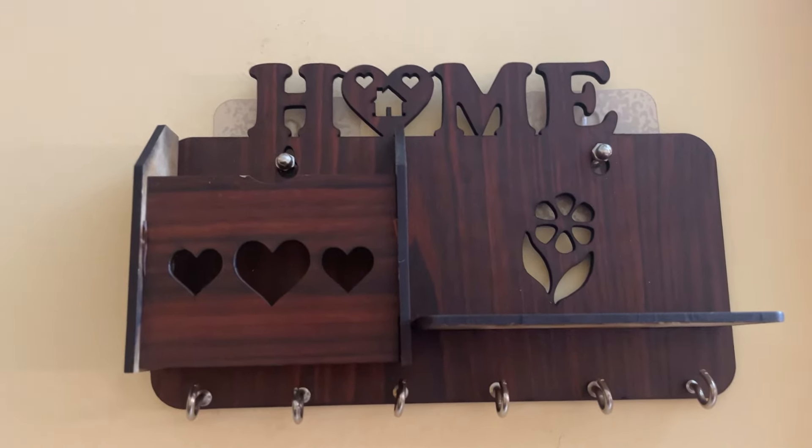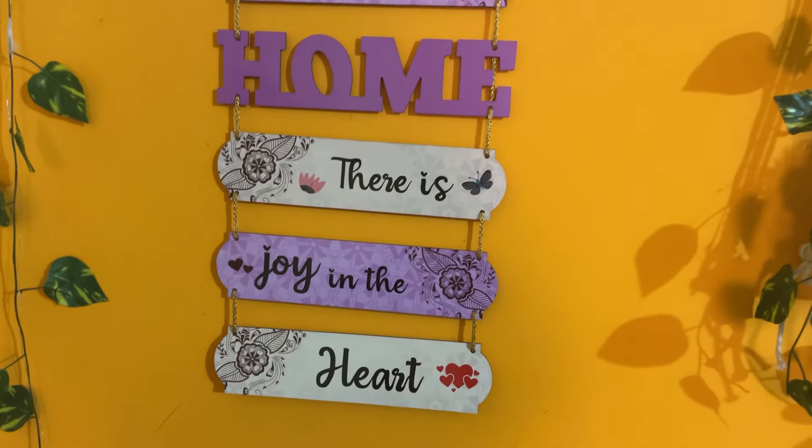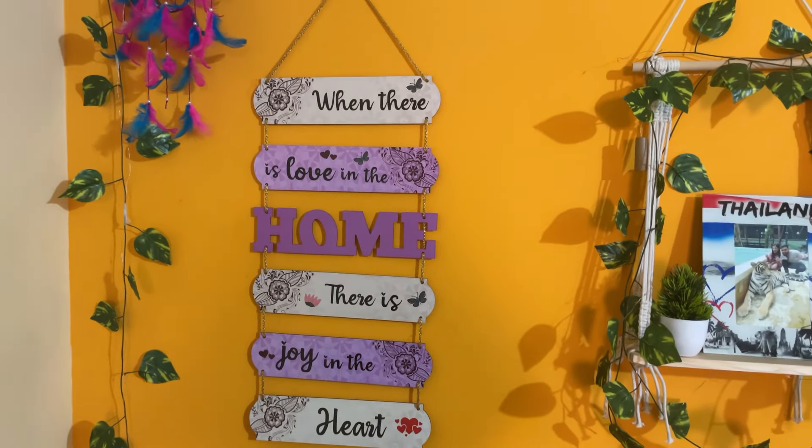A very very good product. Third, this is another wall hanging, which is written 'when there is love in the home, there is joy in the heart.' This is also very good quality and a very beautiful color. It's going to go on the wall.